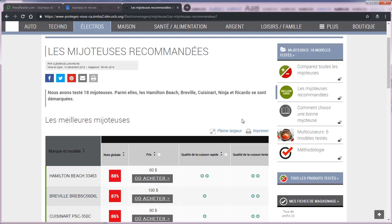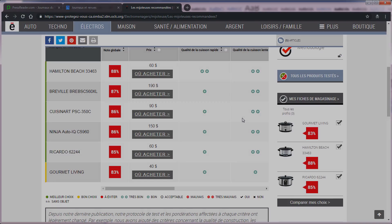Vous hésitez entre plusieurs modèles? Utilisez le comparateur de produits. Beaucoup de belles lectures en vue et il y a plein de revues que j'ai hâte de consulter.